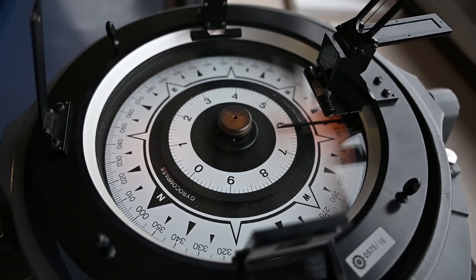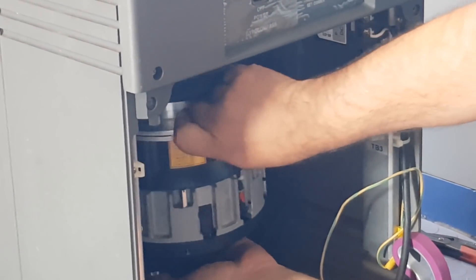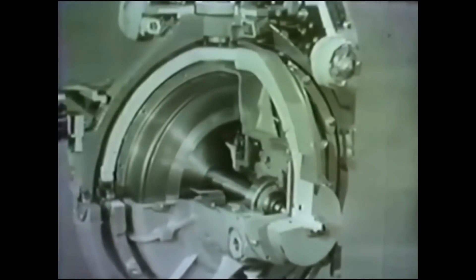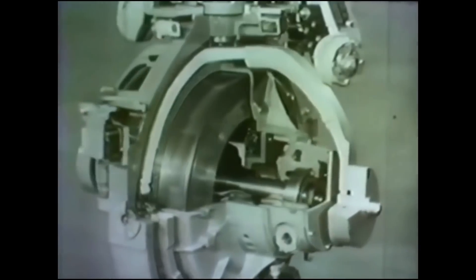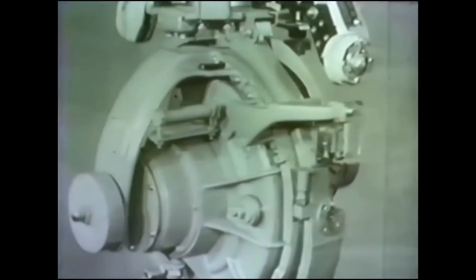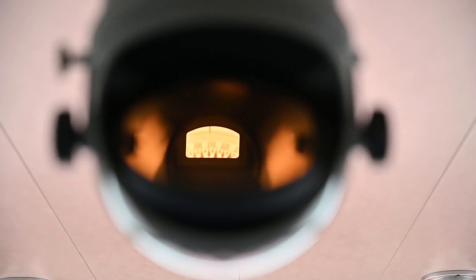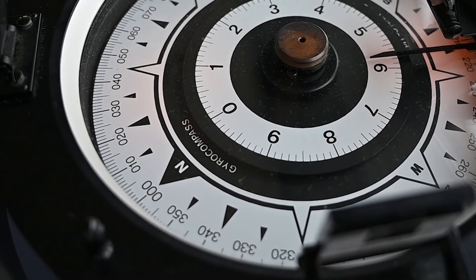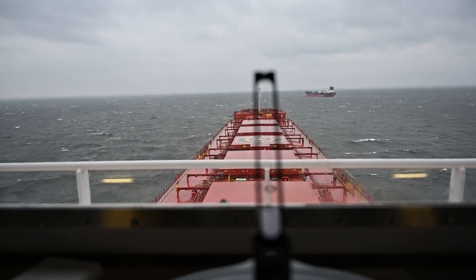A gyro compass is a navigational instrument which makes use of a continuously driven gyroscope. It operates by means of a fast spinning rotor, which is suspended with no friction and is influenced by gravity and the Earth's rotation. Unlike a magnetic compass, which points to the magnetic north, the gyro compass will accurately find the direction of true or geographic north, which will consequently indicate a ship's heading.